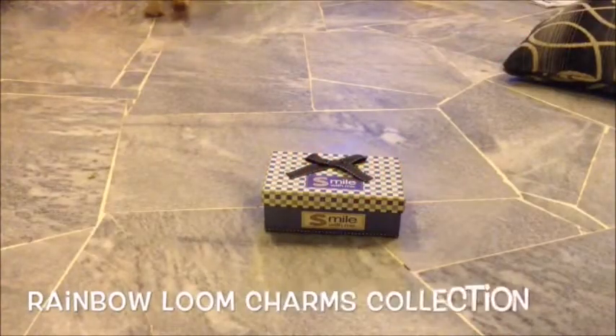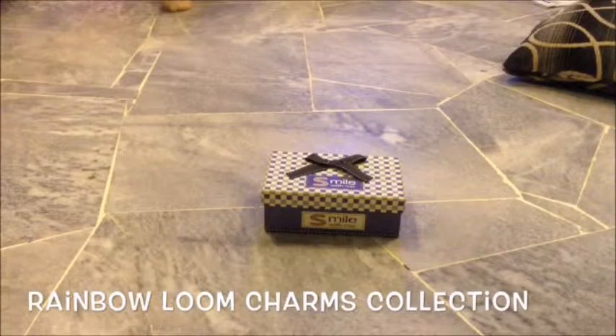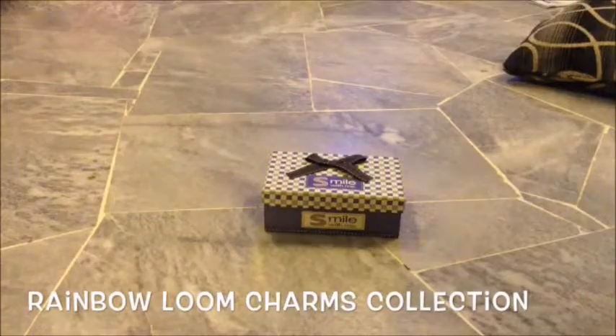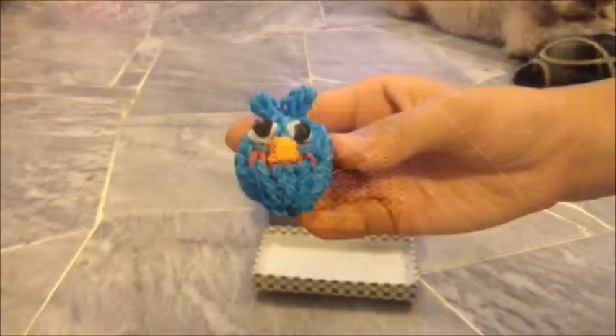Hi guys, this is Heros by Becca21 here, and today in this video I'm going to show you my charm collection. I have very few charms, so let's just go ahead and get started.